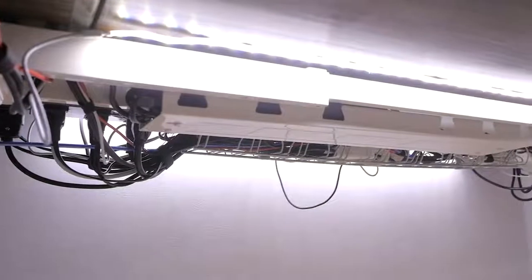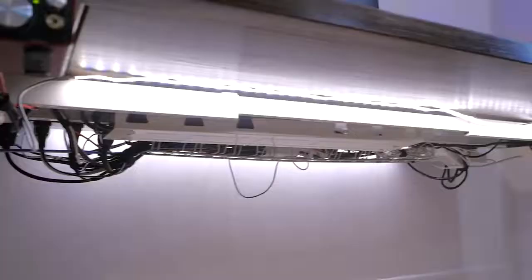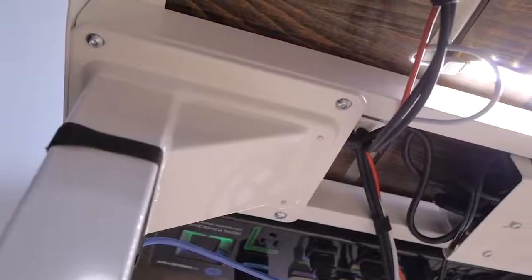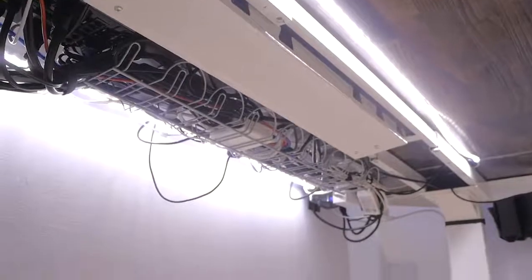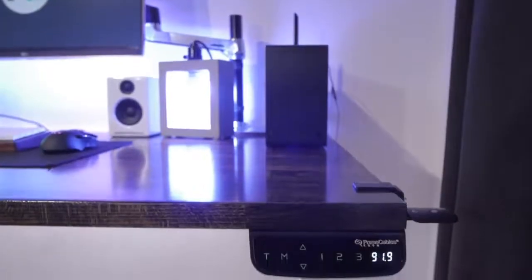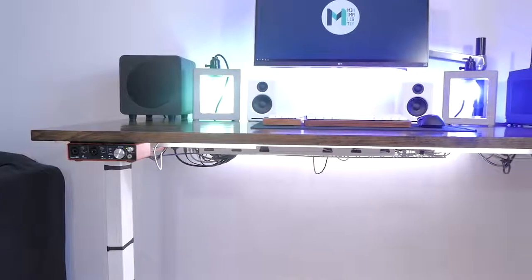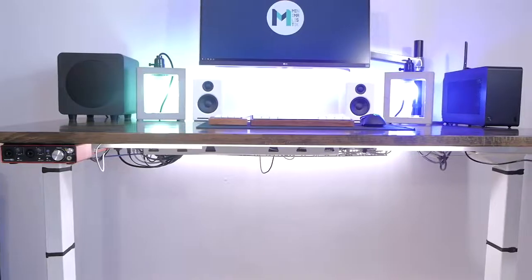In terms of noise, the desk is super quiet. I was a bit worried since it has two motors, but it's even quieter than my single motor standing desk. I think that's because the motors are somewhat sealed in the legs, which reduces a lot of the noise. And here's a little sound comparison.